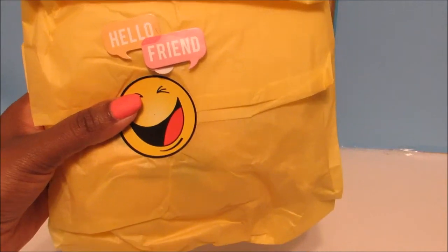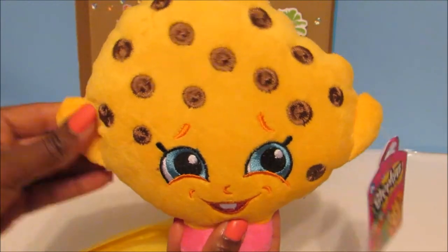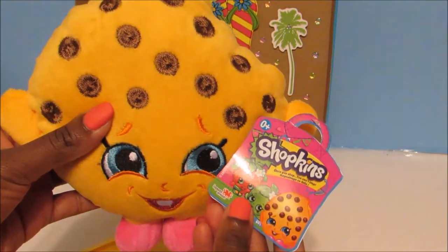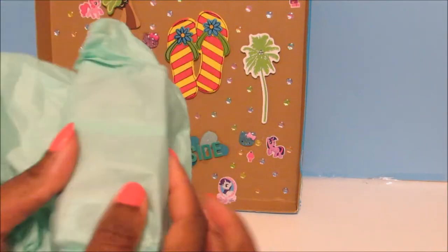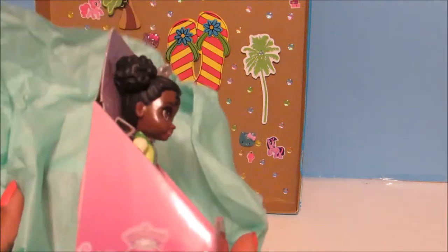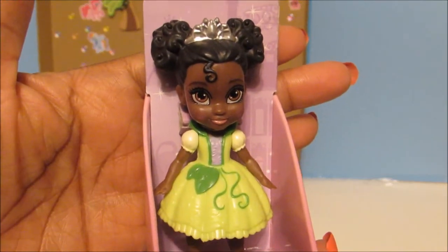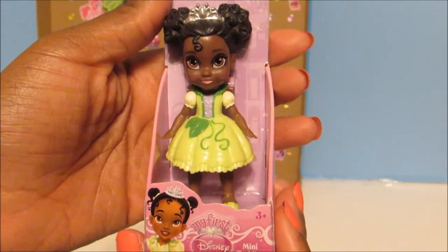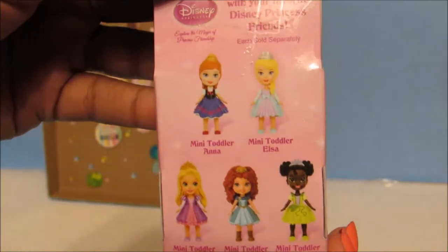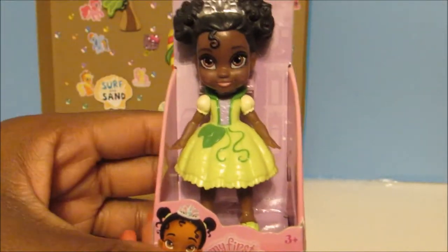How cute is this? It says hello friend. And then look what's inside — Cookie Cookie! Now I have 2 Cookie Cookies, but I love Cookie Cookie so much it doesn't even matter. Okay we have something else that's wrapped up. And it is — oh my goodness — it's another Princess Tiana! It's mini toddler Tiana. Oh my gosh, this is so cute. Thank you so much Nicole, I didn't know you were sending 2 Tianas. And these are the other toddler girls that you can get.